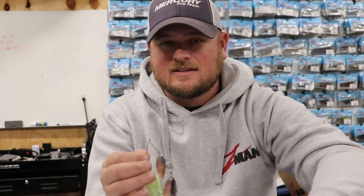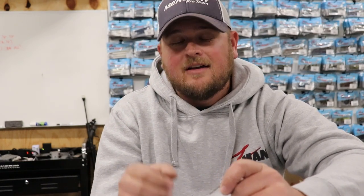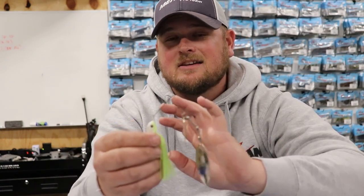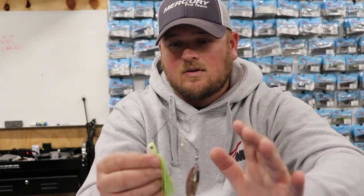Number three: fishing around submerged brush and bushes. That is one of the situations that a spinnerbait still excels at over all others. A chatterbait can do well in that scenario too, however a chatterbait tends to snag a lot — it's really not good for brush, flooded bushes, or hard cover in general. It tends to snag a lot more in those scenarios. Grass is a chatterbait's domain, but when it comes to brush and hard cover, a spinnerbait is way more effective and efficient because it can go through that cover very easily.